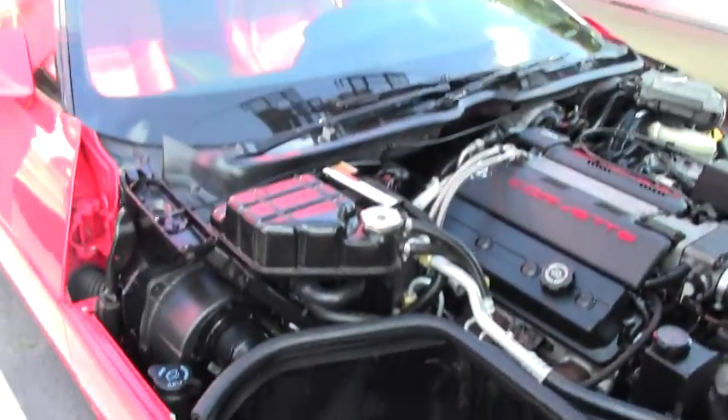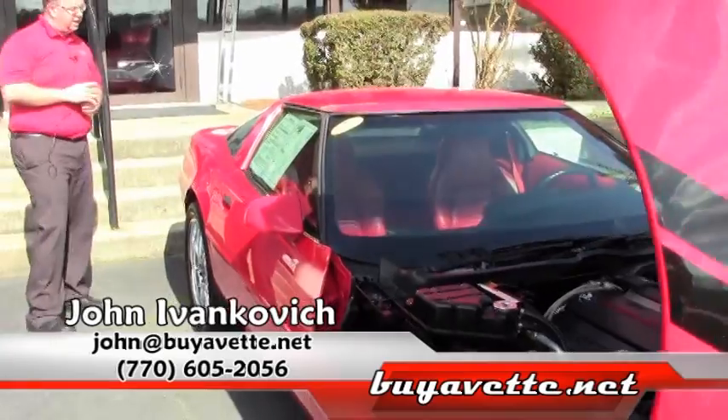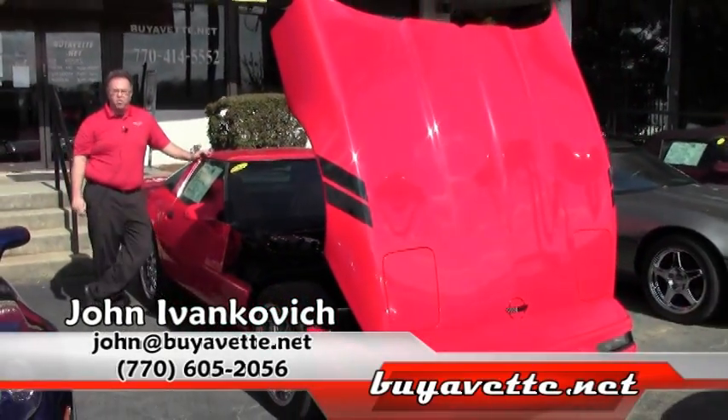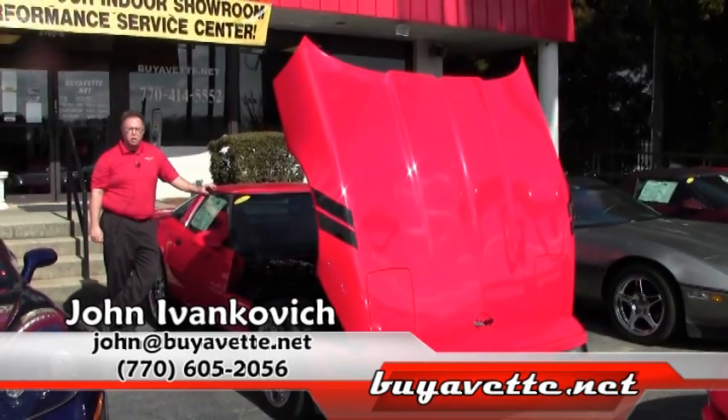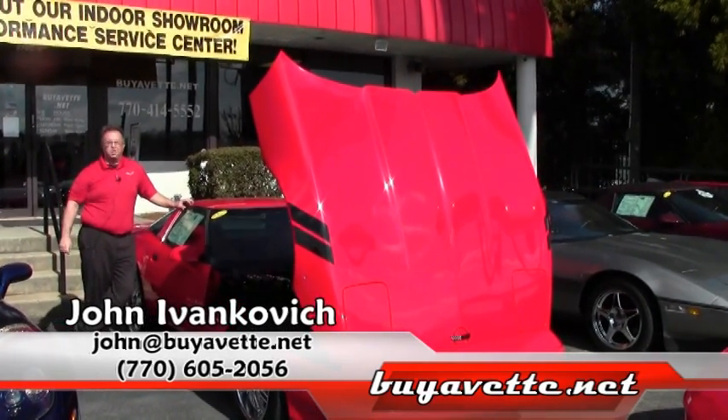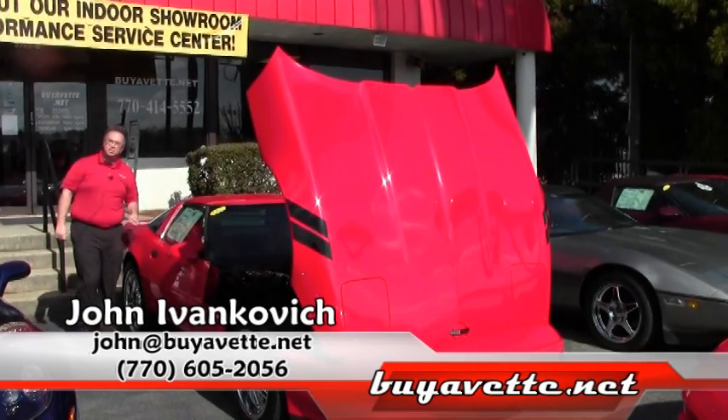Only 82,000 miles on this car at $10,999 — a great value. Give me a call at 770-605-2056, or John at buyavet.net. Let's schedule a ride in this or any of the hundreds of Corvettes we have in stock. See you on the road.